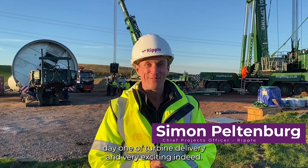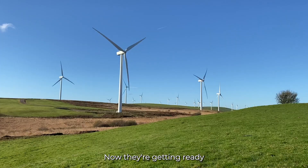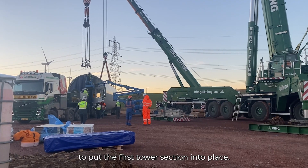Today is day one of turbine deliveries and very exciting indeed. Now we're getting ready to put the first tower section into place.